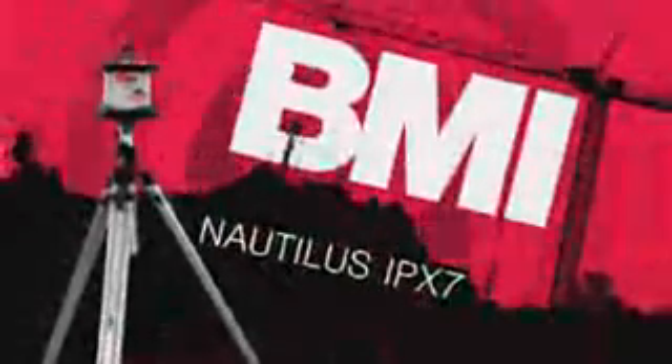The BMI Nautilus Construction Laser is a must-have for tradies, hire companies, construction sites and anyone who needs to set accurate levels in tough conditions.